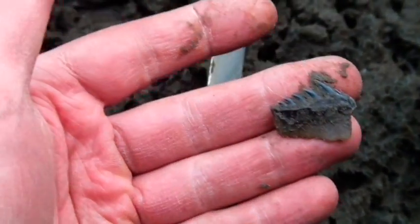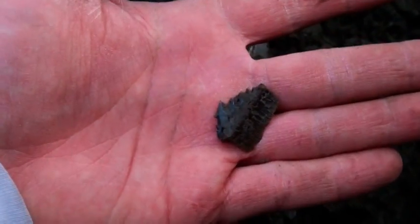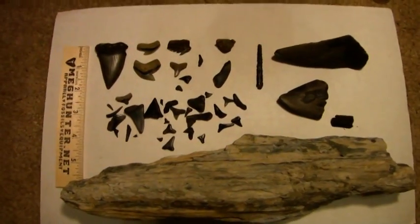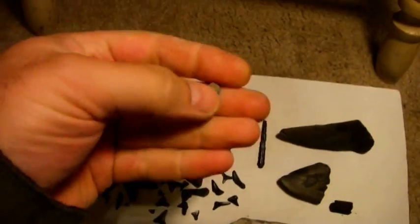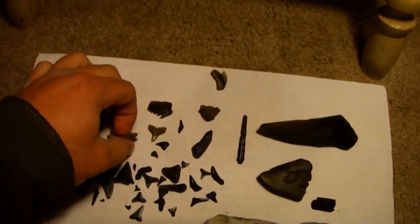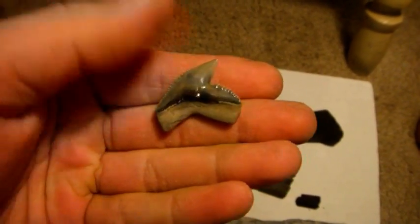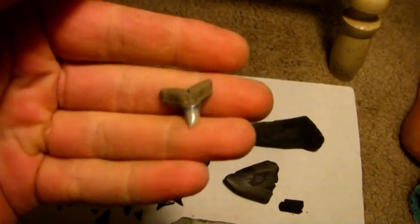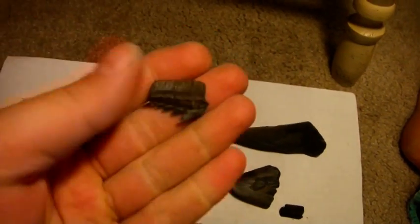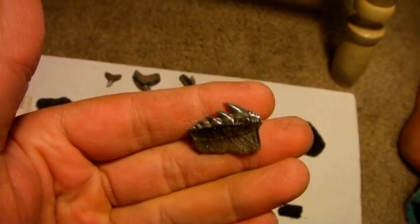Wow. Cow shark tooth from South Carolina. Here's my new finds from the spot we just found. Modern tiger — really nice one. Another modern tiger, also just gorgeous. Bull shark, pristine. And a cow shark tooth, the most unexpected thing we found there. Just superb.